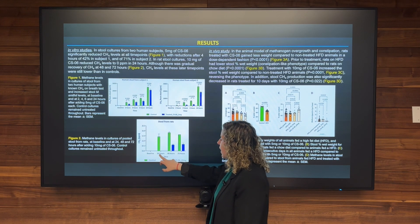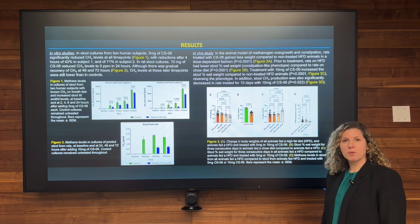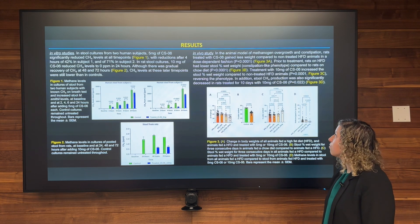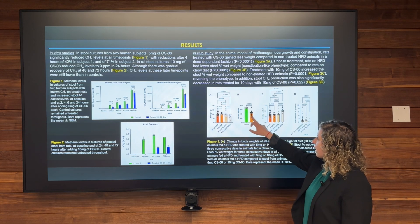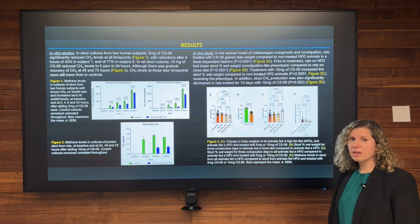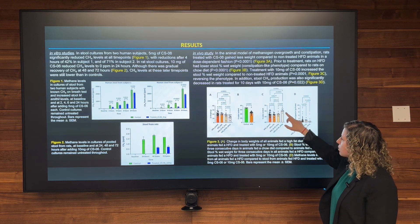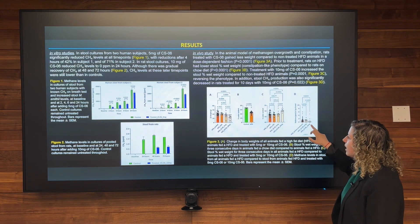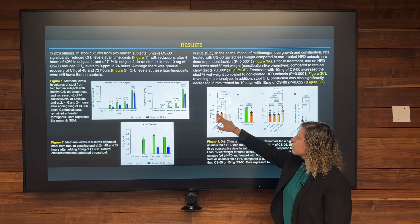We also observed a reduction of methane when we tested the drug in rats. In the in vivo experiment, we developed a phenotype of constipation in rats by feeding the animals a high fat diet for a month, and we saw that they had less water content in their stool. We then gavaged the animals with CS6 and observed that those animals gavaged with 10 mg for 10 days had higher water content in the stool and less methane. Surprisingly, these rats also had a lower increase in weight compared to animals gavaged with PBS.